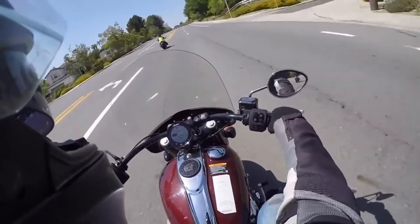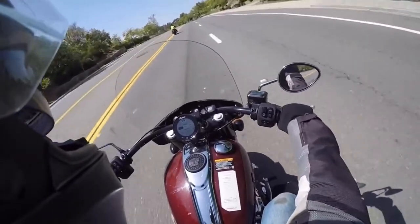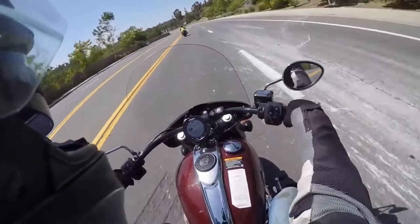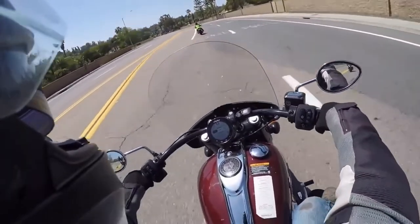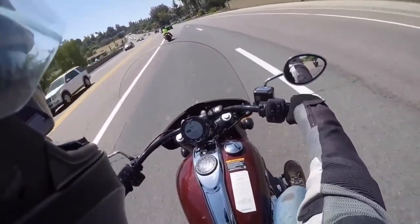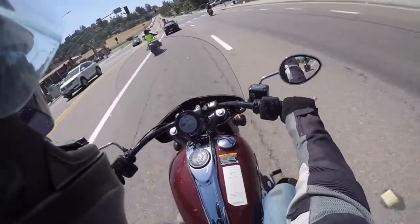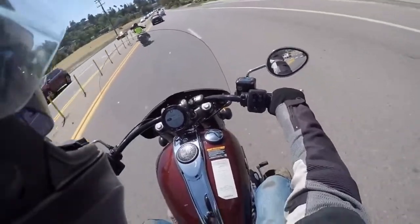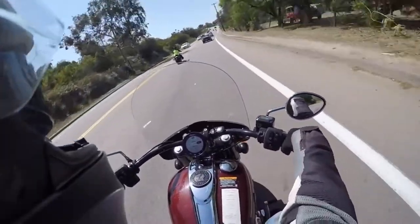Tour mode feels like there's a rubber band attached to the throttle cable. You twist the throttle and it just takes a second for it to catch up — it's definitely not as responsive. Still feels fine, I'm sure it has plenty of power. I enjoy motorcycles, I enjoy the power of the engine. Even on a small bike you wring it out for what it's worth, and on a big bike like this I definitely want to wring it out. I highly doubt that I would be using tour mode. Back to sport, baby. That's better.